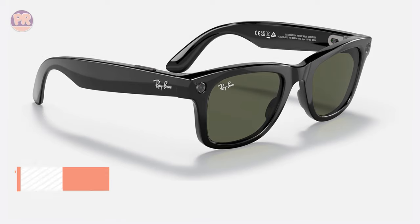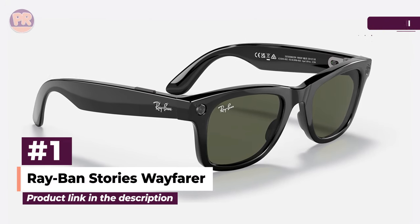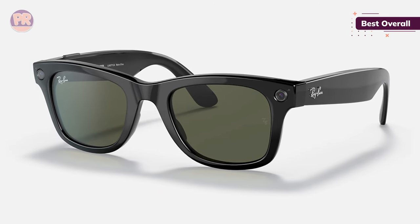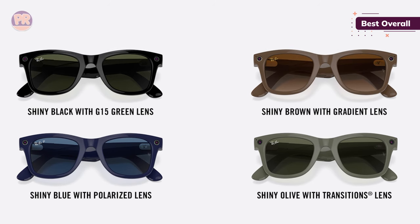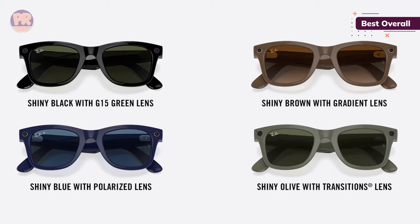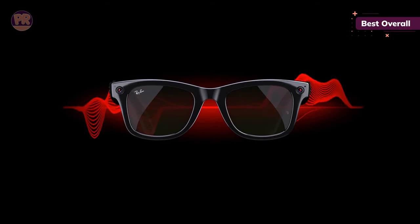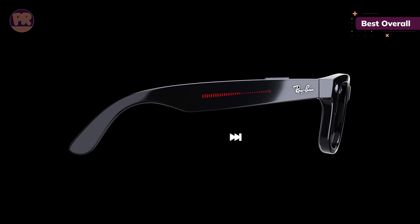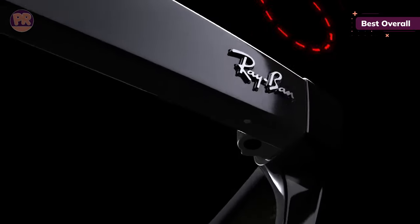The first smart glasses on our list is the Ray-Ban Stories Wayfarer. Ray-Ban teamed up with Facebook to produce the Ray-Ban Stories series of smart glasses. These glasses maintain the classic and stylish Ray-Ban look while remaining relatively lightweight, despite the two 5-megapixel cameras, two open-ear speakers, and three microphones. The cameras are decent, with image quality up to 2592x1944 pixels and video quality of 1414x1414 pixels at 30fps.